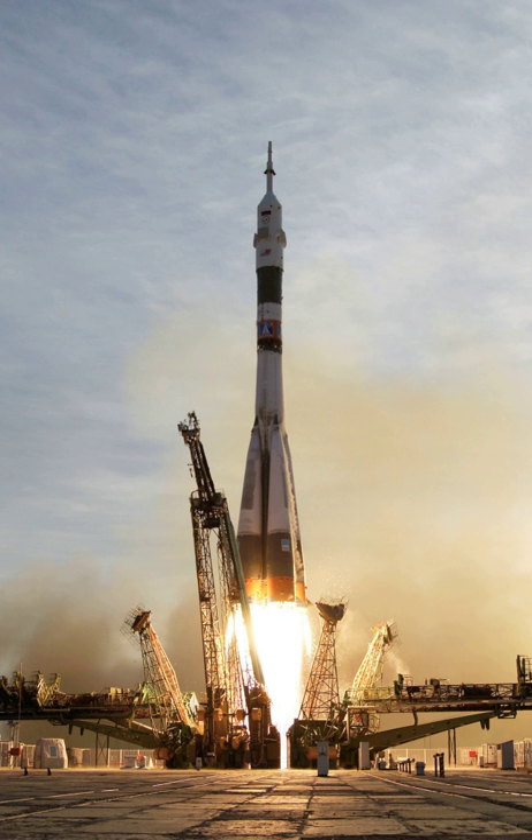Multiple classes of launch vehicle exist for use with differing launch sites, payload mass, target orbits, price points, etc. Numerous countries have sought to develop indigenous launch vehicles for use in national space programs.